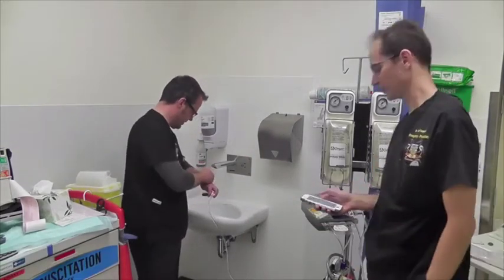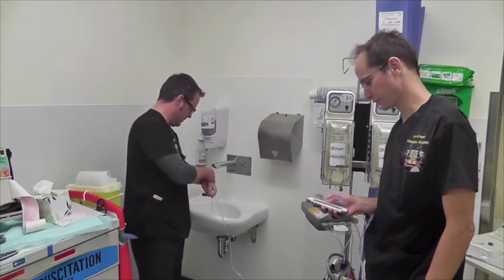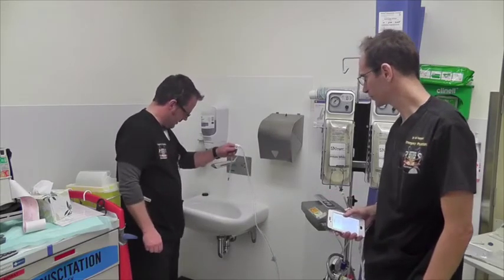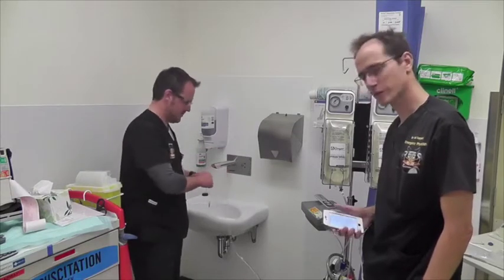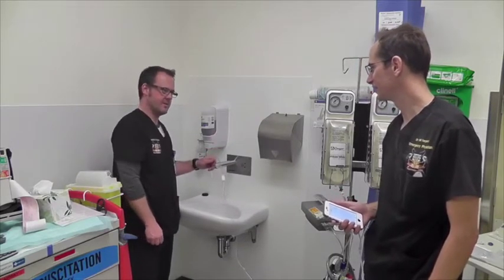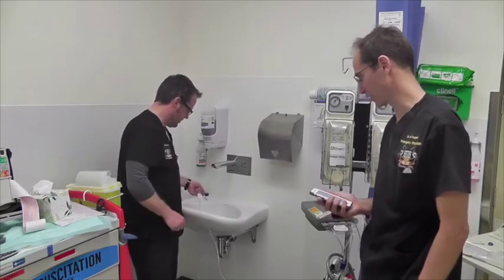So I've got the whole thing primed and ready. Three, two, one, start. I reckon that looks a bit slower. It's not making that hose noise that the last one made.